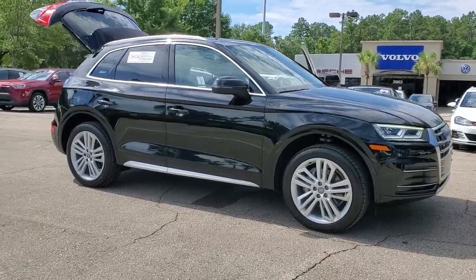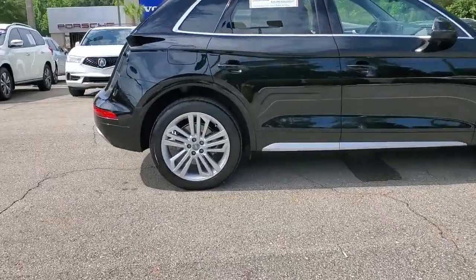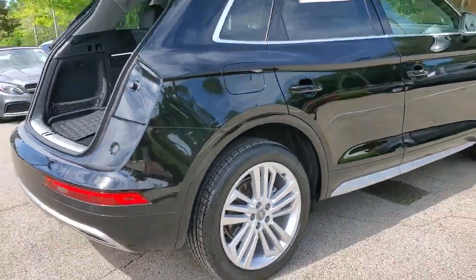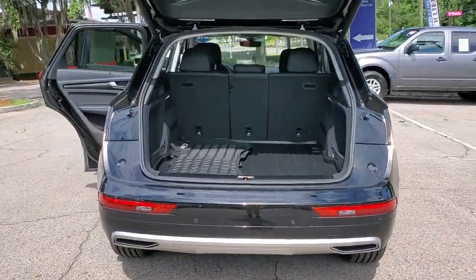Introducing the 2018 Audi Q5. This vehicle is an outstanding buy with fewer than 30,000 miles on the odometer. Prepare to take your driving pleasure to new heights and enjoy the best of modern efficiency and style.